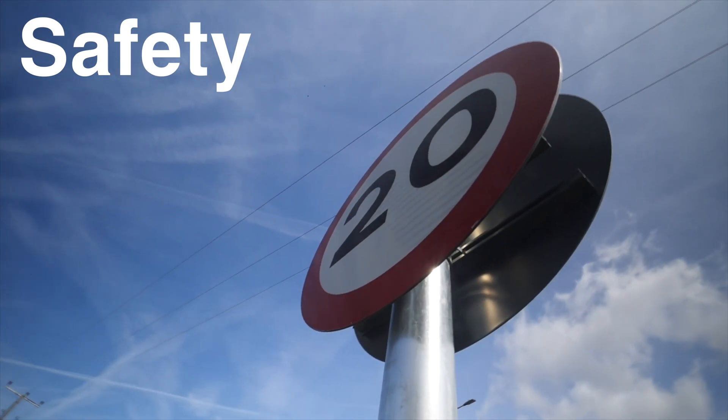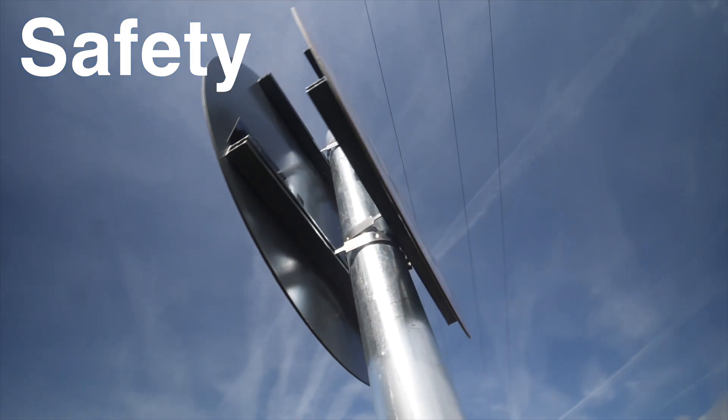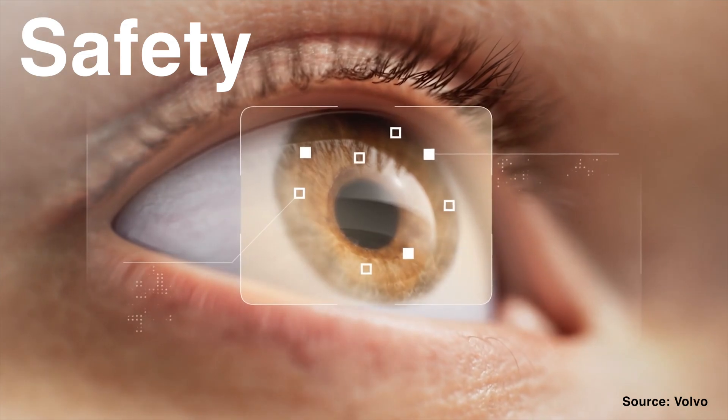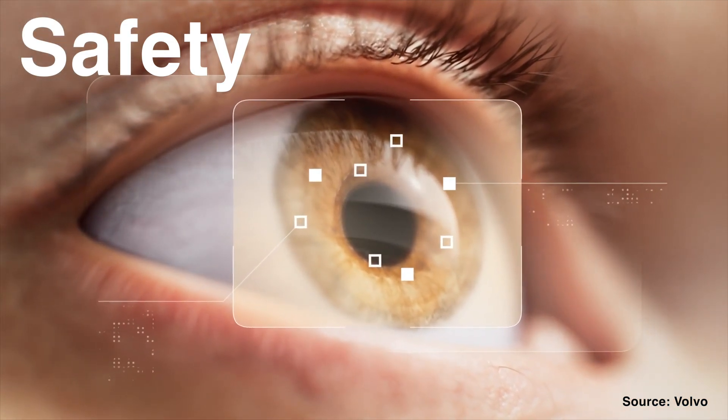More recent additions to this area include intelligent speed assistance, which identifies speed limits and warns drivers should they exceed them. There is also driver drowsiness detection, which produces an audible warning should a driver's attention not be on the road.